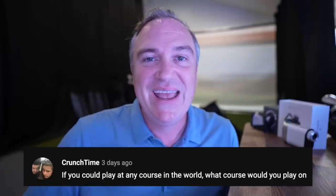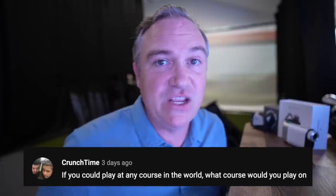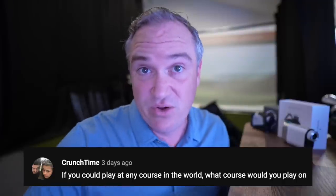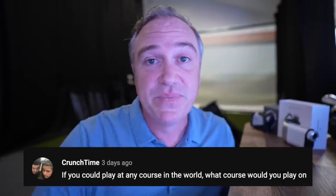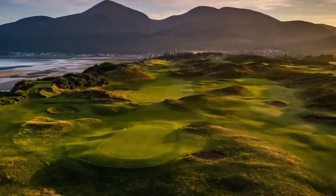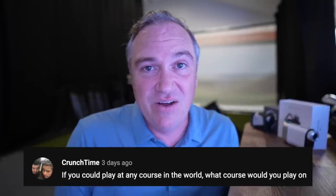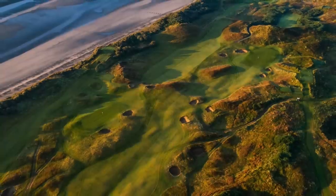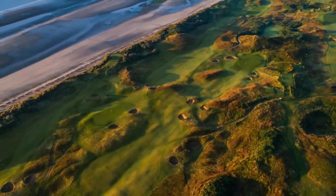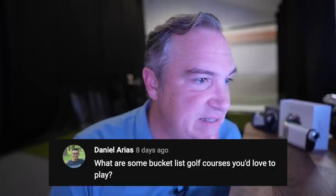Crunch Time asks: if I could play any course in the world, what would it be? A lot of people would think Pebble Beach, Augusta, Pinehurst — all courses I haven't played and would love to. But for me the number one course I'd love to play is Royal County Down. I absolutely love links golf. To me it's the epitome of beauty — spectacular dunes, ocean views. It's in Northern Ireland, and it's been ranked the number one course in the world.